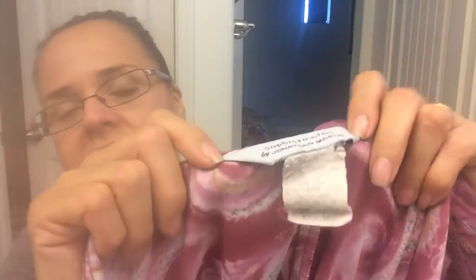Back to yesterday at Salvation Army — I didn't get too much, but I did get this pretty skirt I spotted from a distance. It looks like burgundy and pink to me, with a little slit on the side below the knee, like mid-calf length. It's by Sophisticates Jonathan Martin — never heard of it. The tag looks old but the skirt still looks nice.